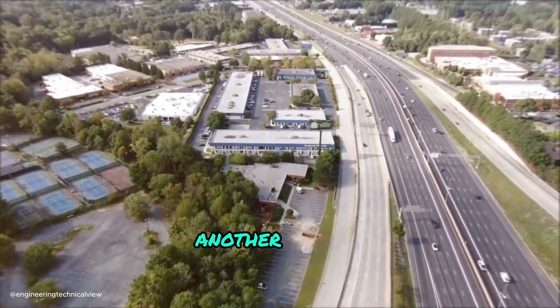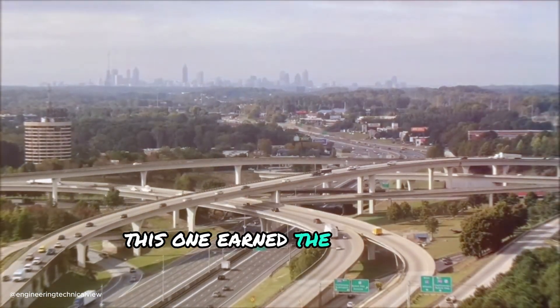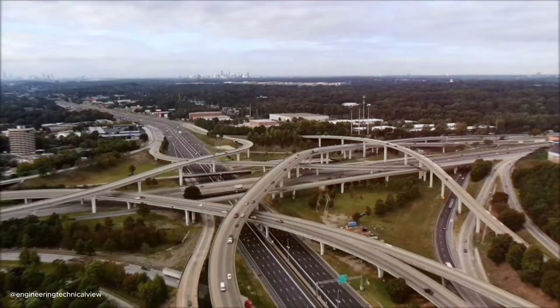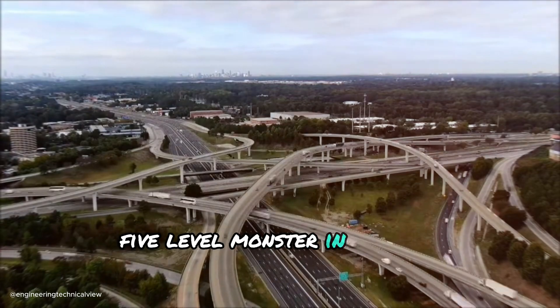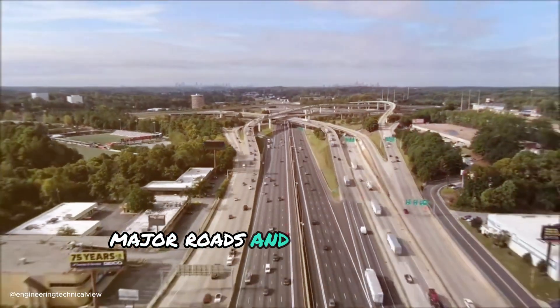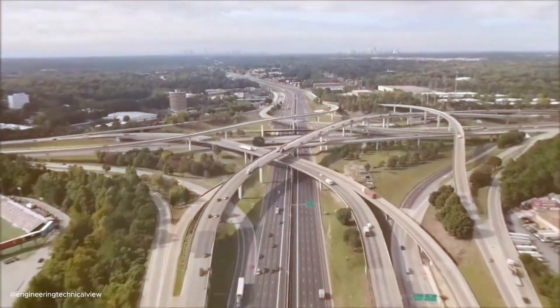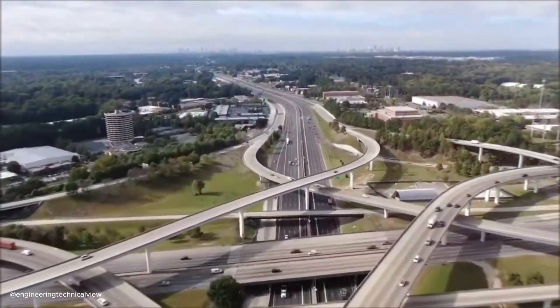Let's now see another marvel: the Gravelly Hill interchange in England. This one earned the nickname 'the original Spaghetti Junction' for a reason — people actually called it that. It's a five-level monster that connects major roads and local arteries. It opened in 1972 and is a true testament to engineering expertise and maybe a bit of pasta inspiration.